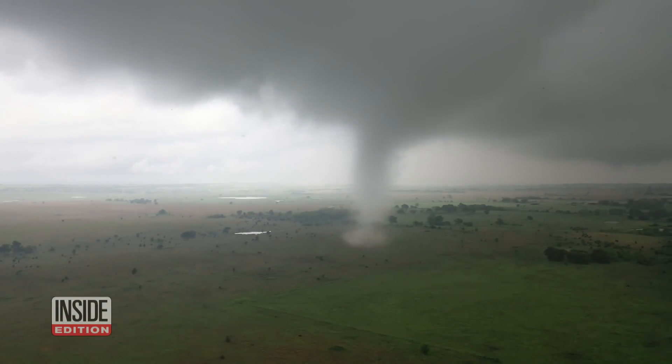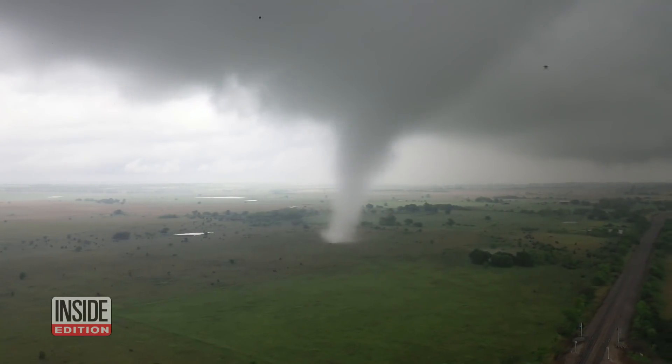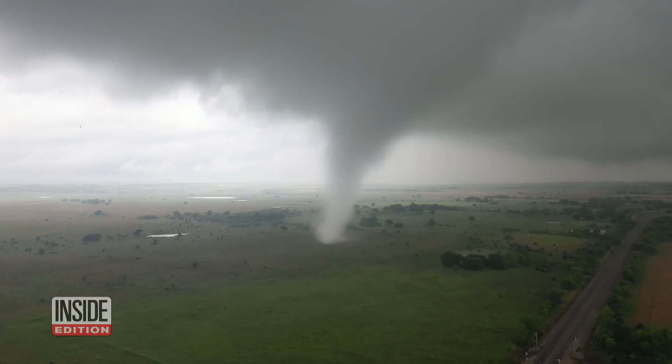Brandon says he also made special adaptations to the drone to help it fly in wet weather. The net result? Tornado video unlike any ever seen.